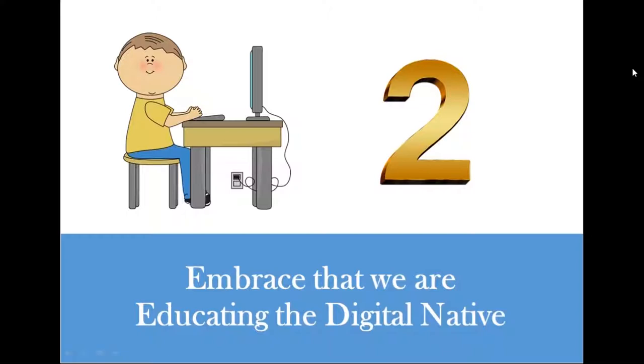We are in the age of the 21st century learner. The term 'digital native' was coined by Mark Prensky and is now regularly used to describe students born into the digital generation. Although not every student has the same access to technology, many come to school with significantly more knowledge about technology than their teachers. Adults charged with teaching these students are referred to as digital immigrants — familiar with technology but having had to learn how to use it.